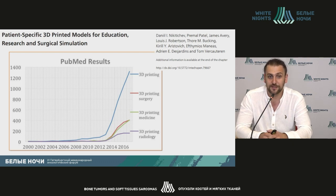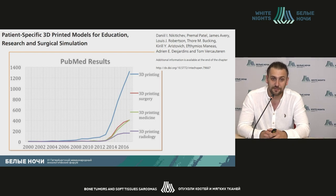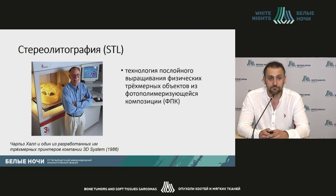If we analyze the publications of that configuration, we see huge interest in the topic starting from 2012. In the year 2000, there were just solitary publications talking about 3D printing in general, not only medicine and surgery. Starting from 2008, we see the use of 3D printing technologies in surgery.